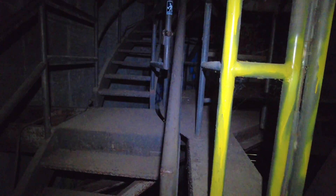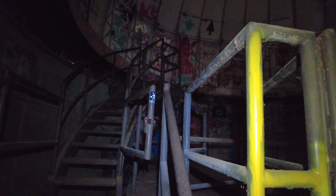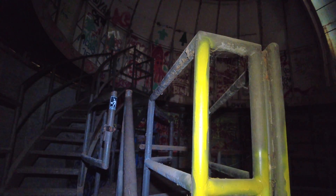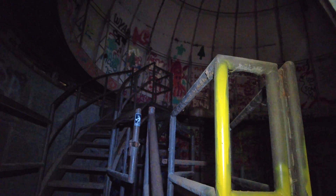Right now we are actually in the dome of the observatory, which is at the very top. I'm just going to give you a quick tour of this place because it's not really big. Stay tuned to the end to see what happened while I was trying to film this video for the first time — it's pretty funny.